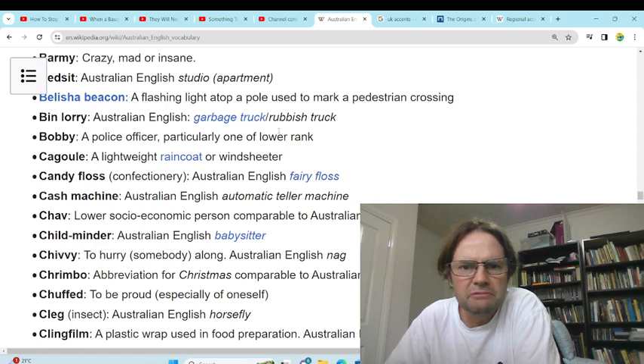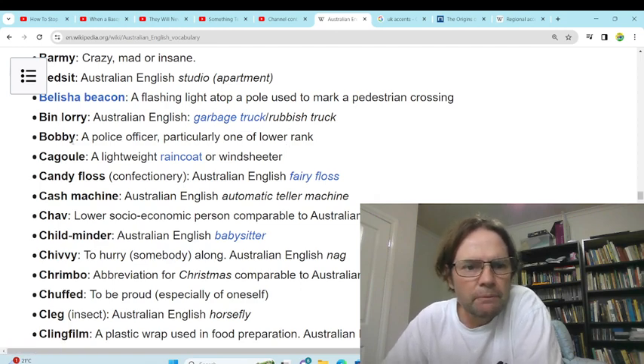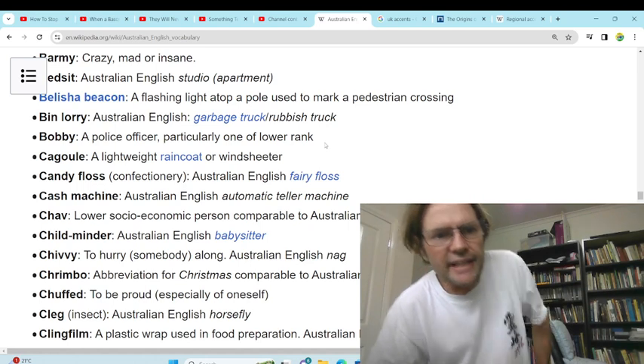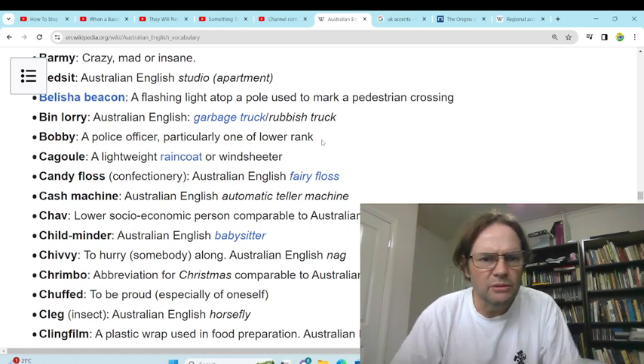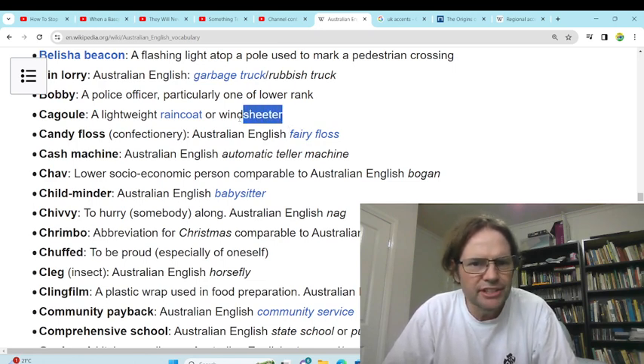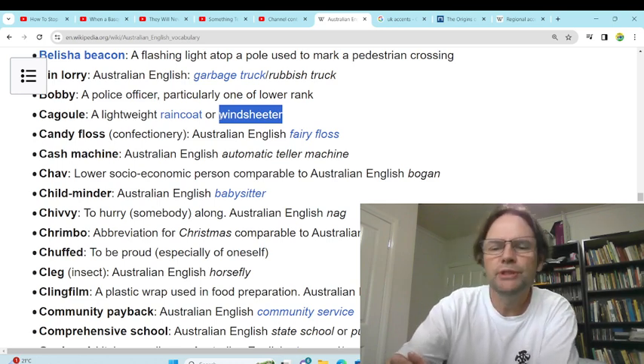'Bin lorry' — garbage truck, rubbish truck, we never use bin lorry. 'Bobby' — police officer, no we just use cops or police. 'Cagoule' — a lightweight wet raincoat or windcheater, never heard of windcheater. We do use raincoat. 'Candy floss' — we use fairy floss. 'Cash machine' — ATM, that's what we use.